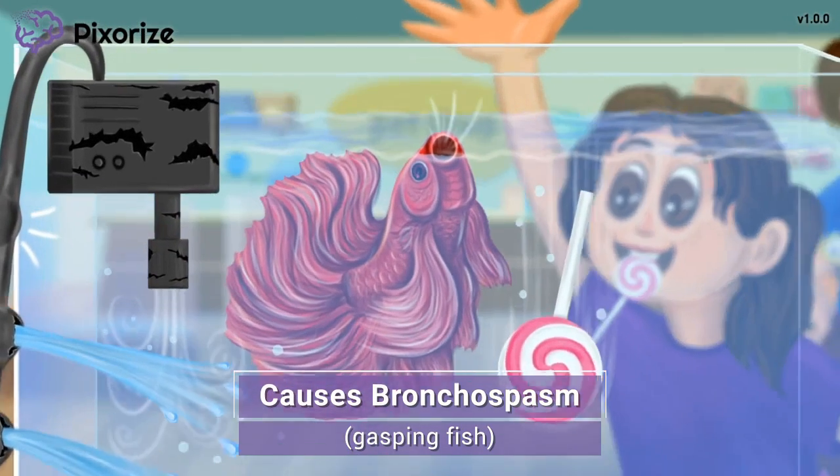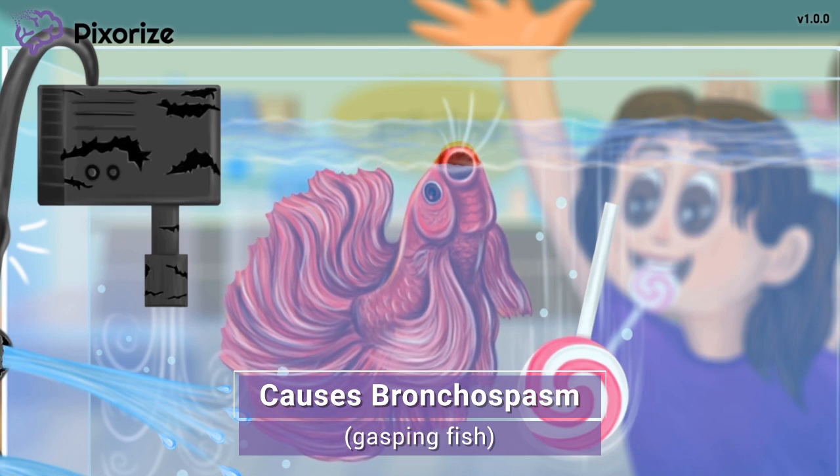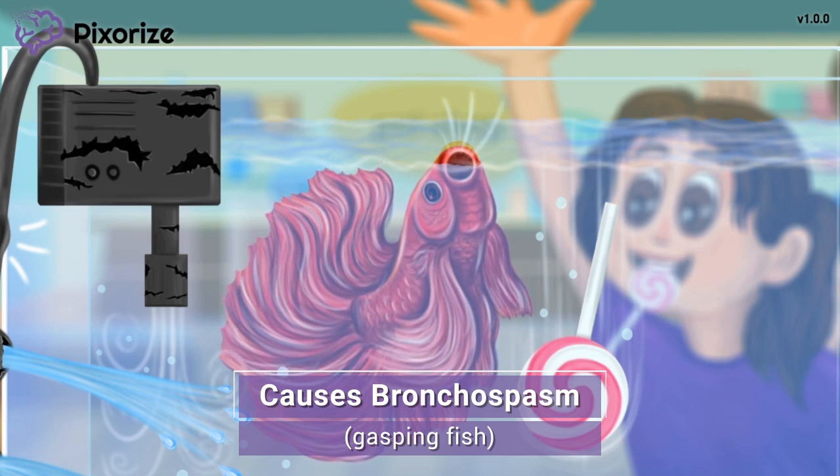Because the water pump is broken, the water inside isn't getting oxygenated. This has caused our beta fish to swim at the top of the tank, gasping for oxygen. This fish gasping for air reminds us of bronchospasm — a side effect seen with beta blockers. After all, when someone is experiencing bronchospasm, they are gasping for air, just like this fish.